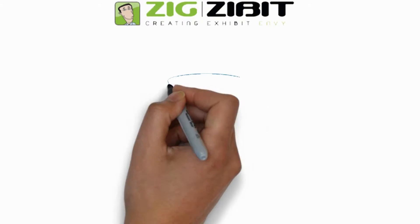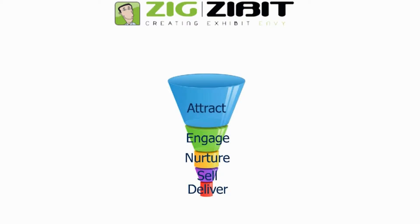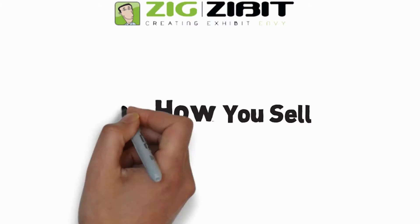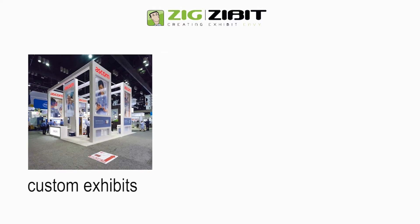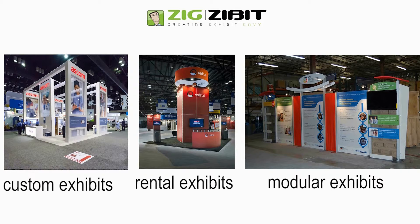What makes ZigZibit different? While most of our competition quickly jumps to a solution, we take the time to understand what you are selling, how you sell it, and to whom you sell it. From there, our creative team works to design an exhibit that quickly shows the essence of your company, with a three-dimensional marketing tool that, while it includes all the necessary physical elements, also is consistent with all your other marketing efforts.